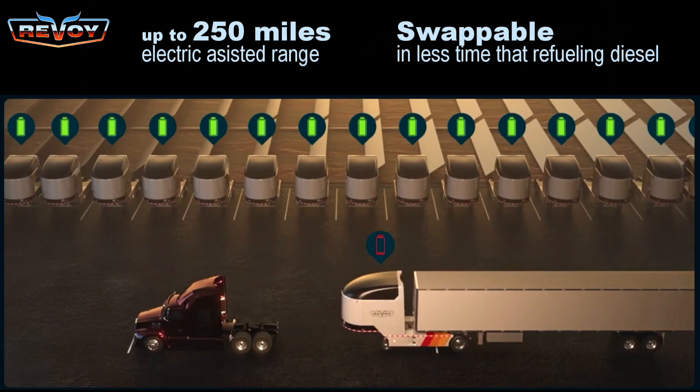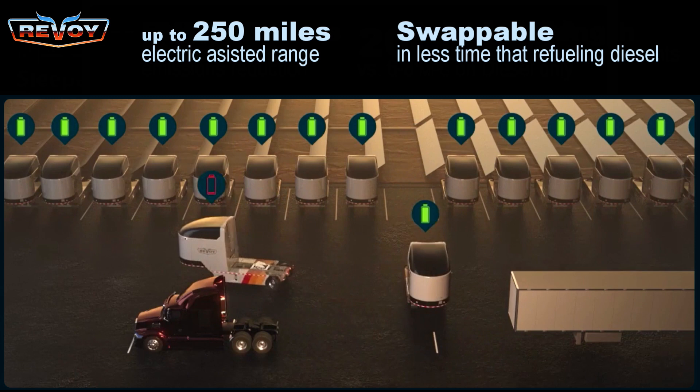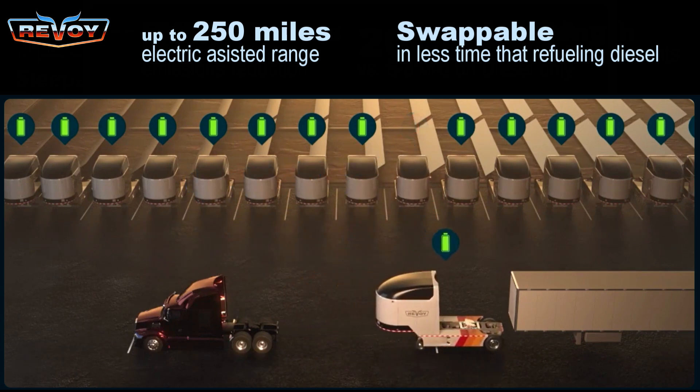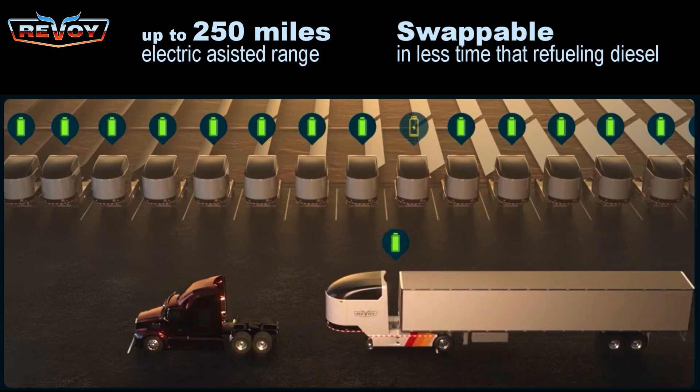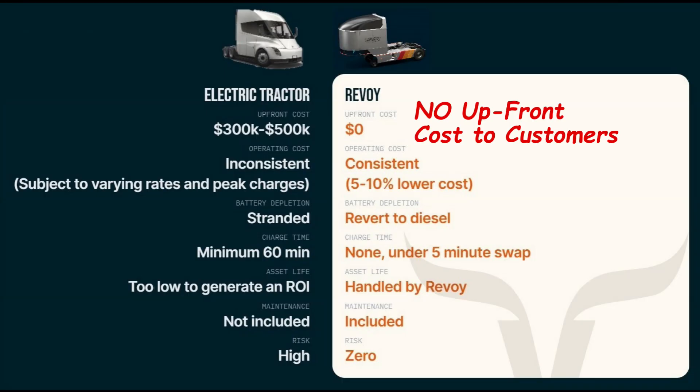compliant with all length and weight regulations. It has a range of about 250 miles — your miles may vary — and once the battery is empty, you can keep on trucking using only the diesel engine. Then at the next swap station, you grab a new one. And how about zero upfront expense? Just sign up and your trucks can be turned into plug-in hybrids in about five minutes.